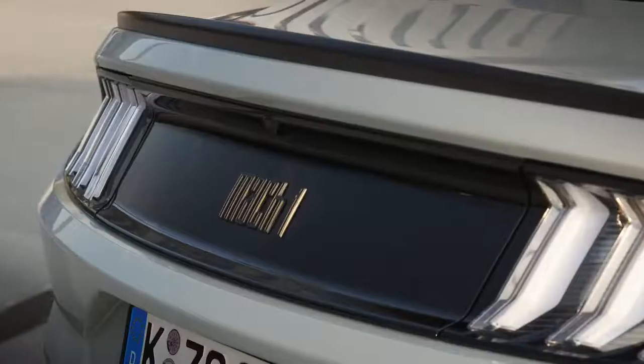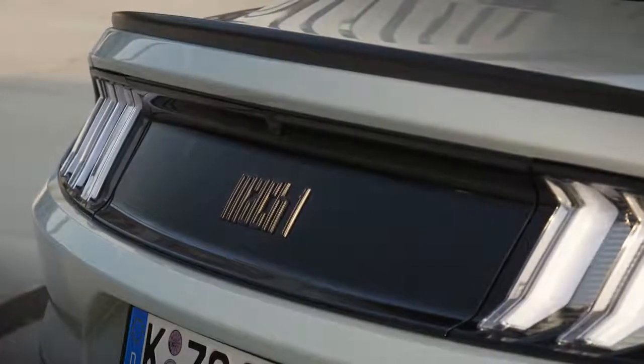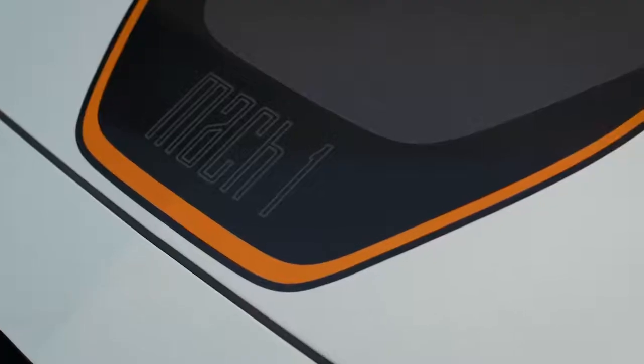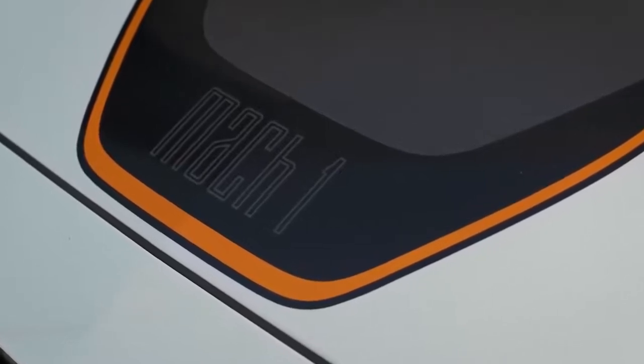Aerodynamic enhancements provide neutral balance front to rear and increased downforce, as well as improving airflow underneath the car for increased cooling for the brakes and transmission.